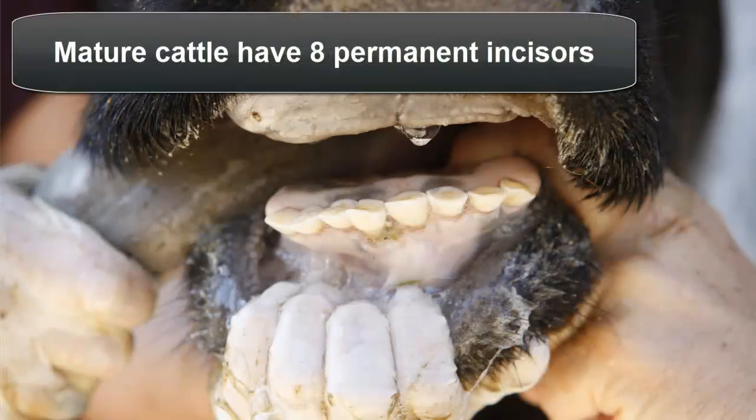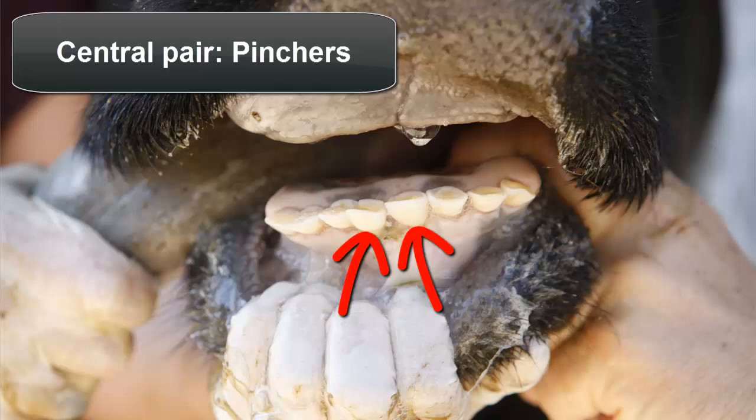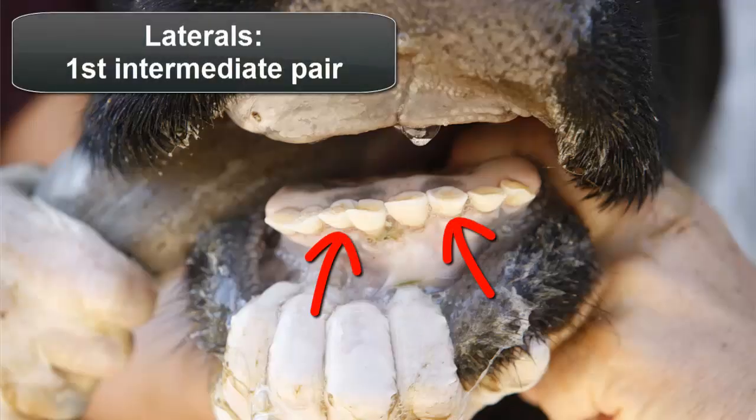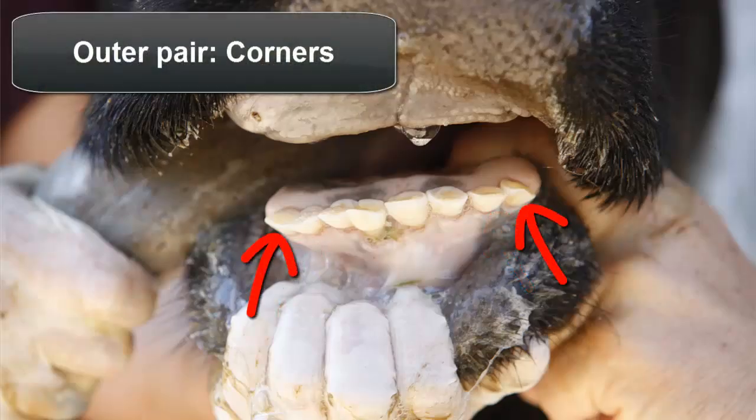The eight temporary incisors are later replaced by eight permanent incisors in mature cattle. The first pair of incisors to be replaced are called the pinchers — these are the central incisors. The second pair of incisors, known as the laterals or first intermediate pair, appear next to the pinchers. The second intermediate pair appear adjacent to the other laterals, and the final pair, called the corners, erupt to the outside of the other incisors.